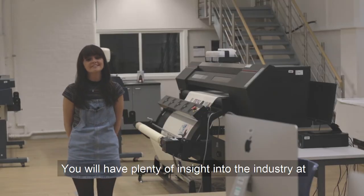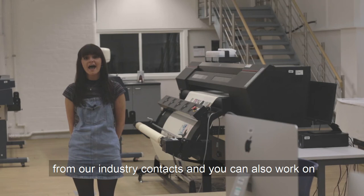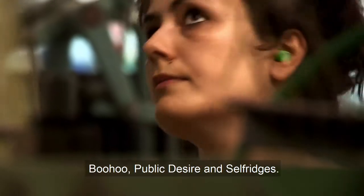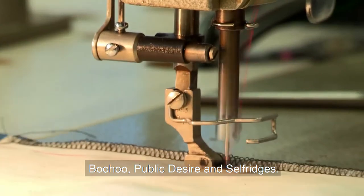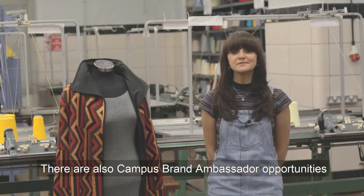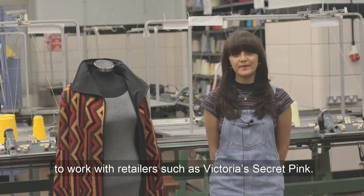You will have plenty of insight into the industry at the University of Manchester with our guest lectures from our industry contacts, and you can work on live briefs from retailers such as Boohoo, Public Desire and Selfridges. There are also campus brand ambassador opportunities to work with retailers such as Victoria's Secret Pink.